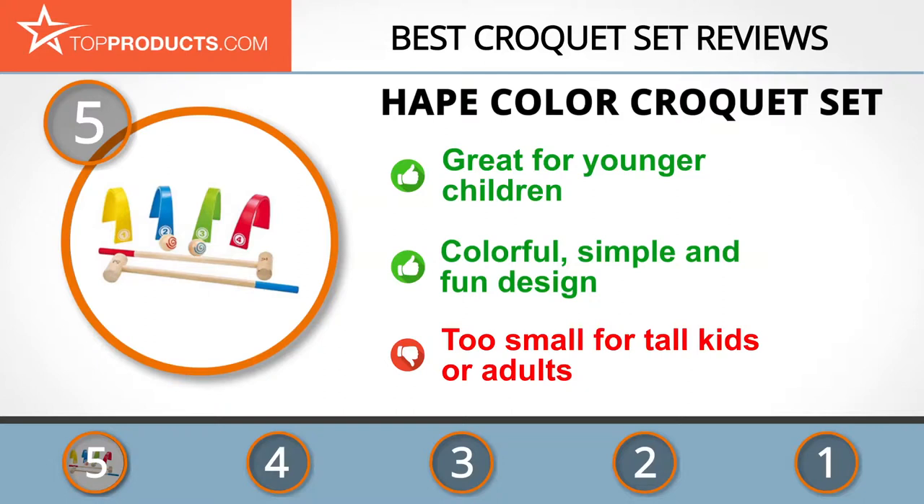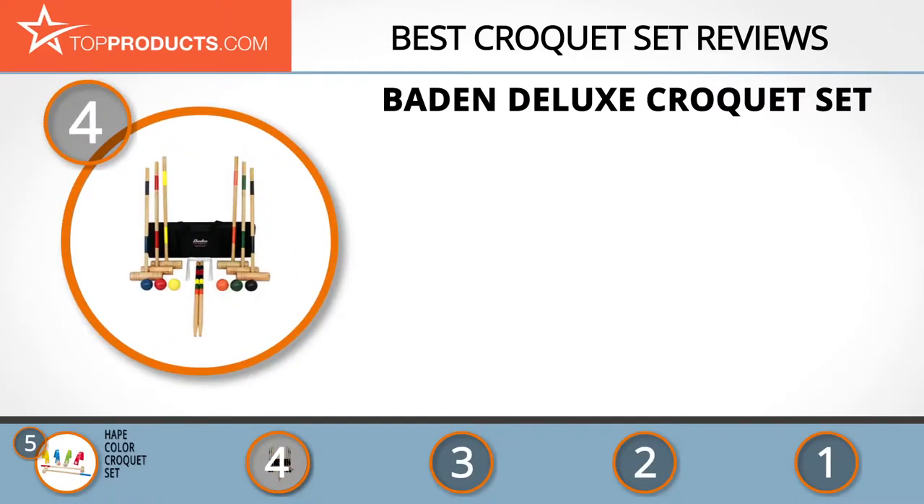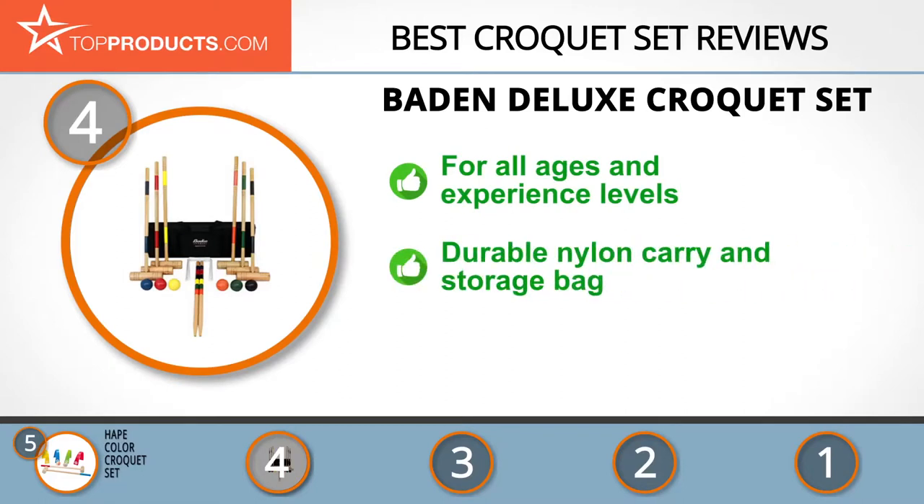At number four is the Baden Deluxe Croquet Set. Baden is a trusted third-generation family-owned sporting company founded in 1979. Its deluxe croquet set features six wooden mallets, six balls, two stakes, and nine wickets for players of all ages and experience levels.